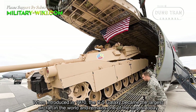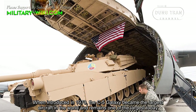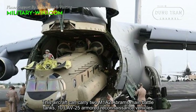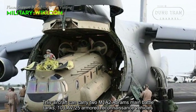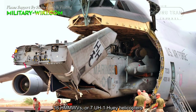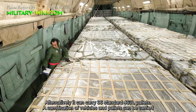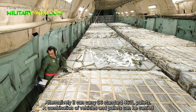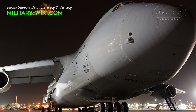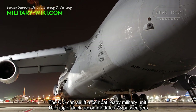When introduced in 1970, the C-5 Galaxy became the largest aircraft in the world and remains one of the largest today. This aircraft can carry two M-1A2 Abrams main battle tanks, 10 LAV-25 armored reconnaissance vehicles, 16 Humvees, or 7 UH-1 Huey helicopters. Alternatively, it can carry 36 standard 463L pallets. A combination of vehicles and pallets can be carried, and the C-5 can airlift a combat-ready military unit.